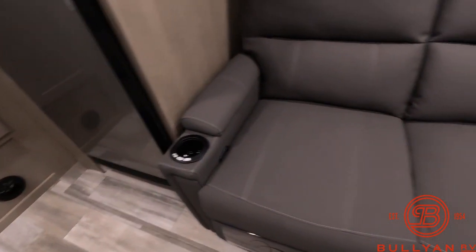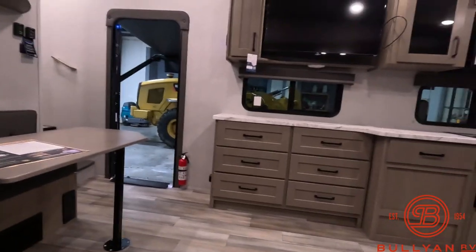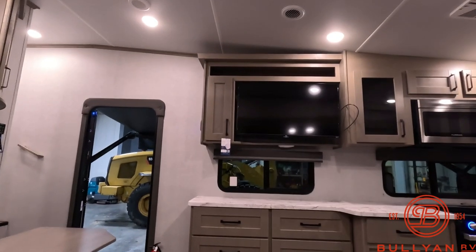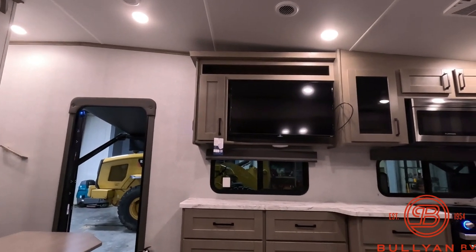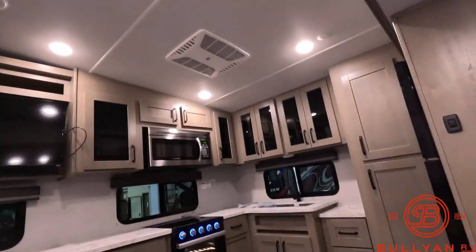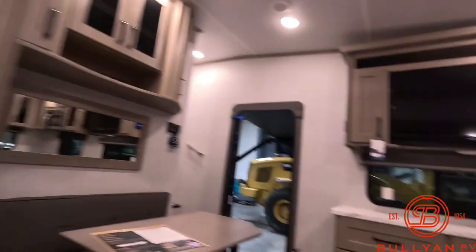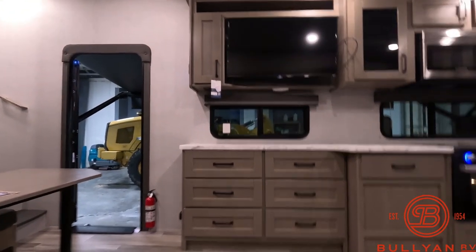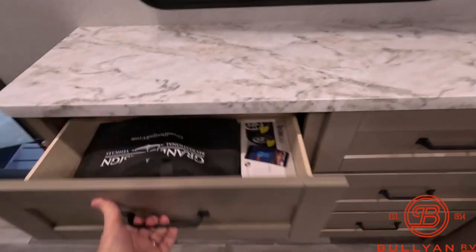Reclining sofas with massage, heat, and light. Another nice feature — you can sit down, relax, and watch your favorite sporting event and the TV is directly in front of you. No more craning your neck to the right or to the left just to watch a little TV — it's right up front. Big storage drawers.